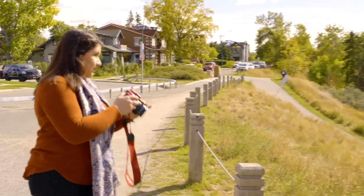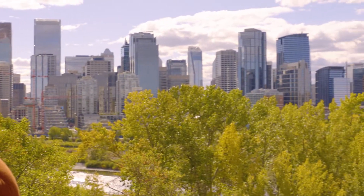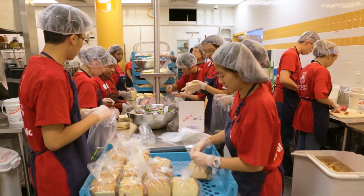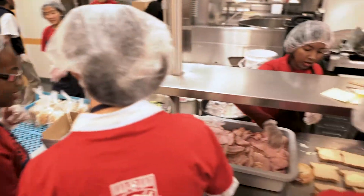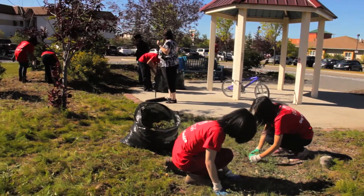It also gives them the tools to become those change agents, to become the voices, to become the leaders — not just in the workplace, but in their communities as well. Students are going to be engaged in a variety of projects, working with a variety of different stakeholders, and they're going to come at it from a variety of interdisciplinary standpoints.